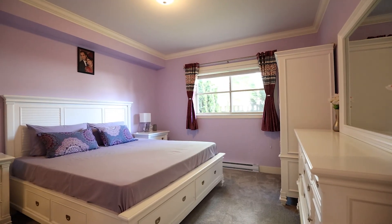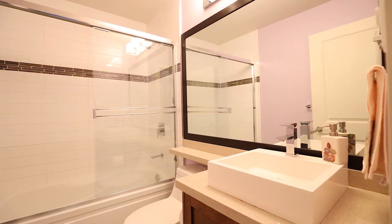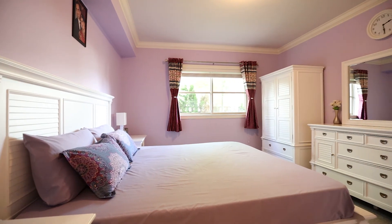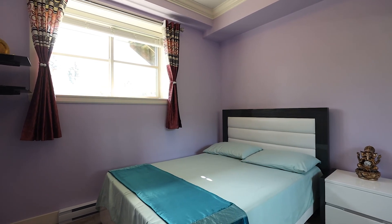The master bedroom fits house-size furniture, offers a walk-through closet and a four-piece en suite. There is also a good-size second bedroom that faces southwest.